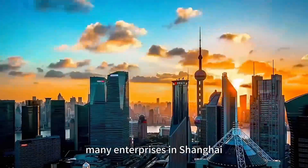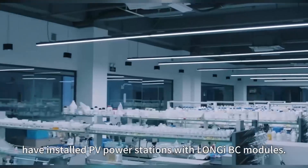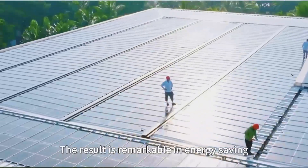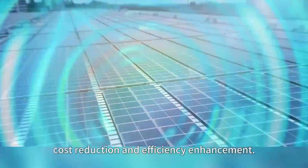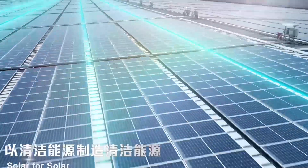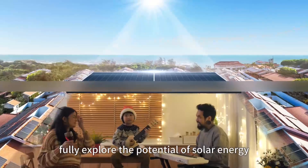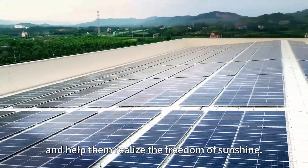Up to now, many enterprises in Shanghai have installed PV power stations with Longhi BC modules. The results are remarkable in energy saving, emission reduction, cost reduction, and efficiency enhancement. Longhi is willing to work with more enterprises to fully explore the potential of solar energy and help them realize freedom of sunshine.